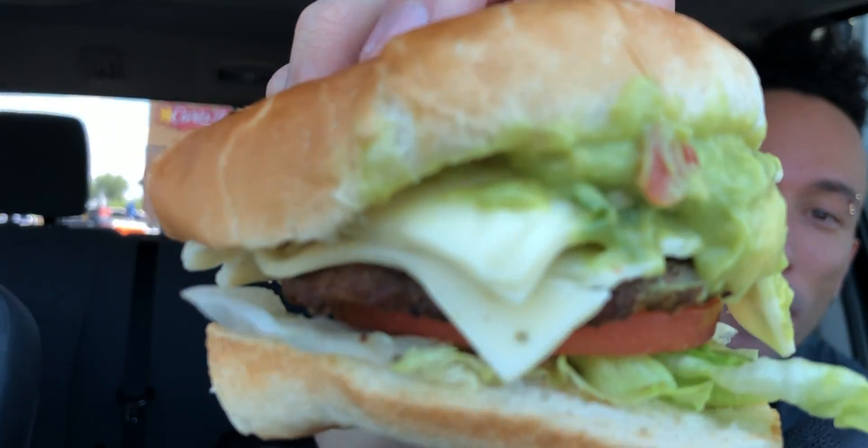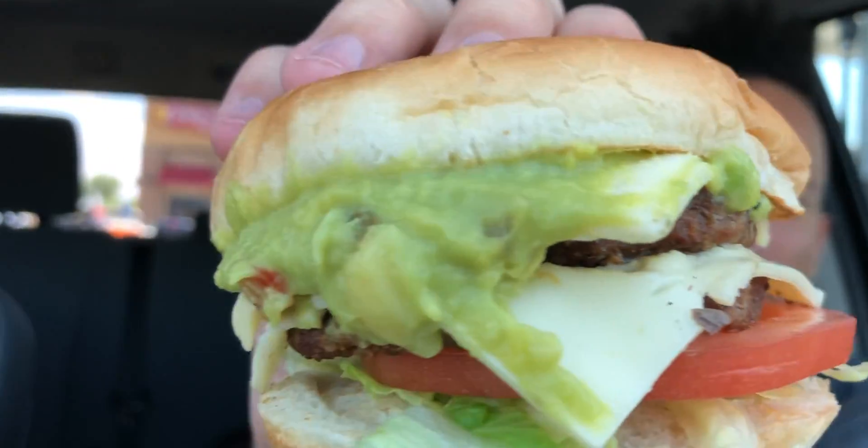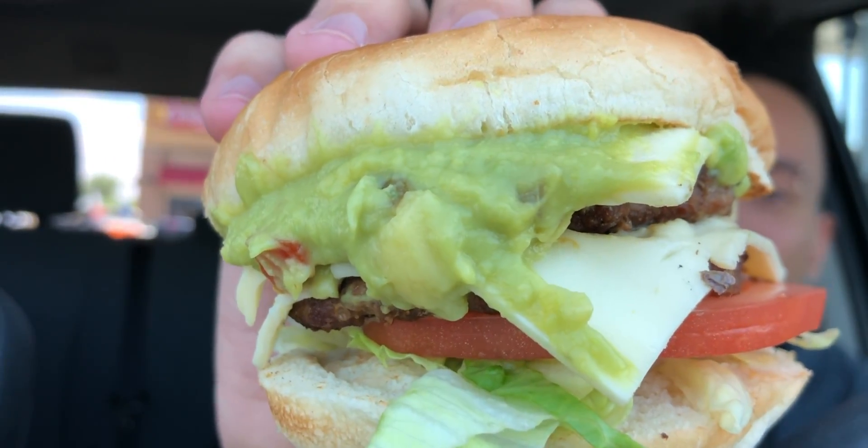If you like guacamole, this might be the way to go. But why is it so cold? The bun and everything's cold — I mean, the bun might not need to be hot, but everything just feels cold, it's kind of weird. Looking good on this side. I don't like tomatoes or guacamole, but I got it the way it comes, so you guys cannot complain to me today.